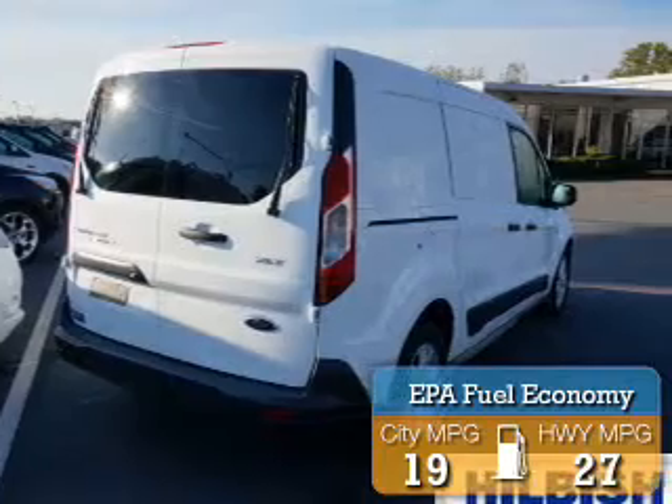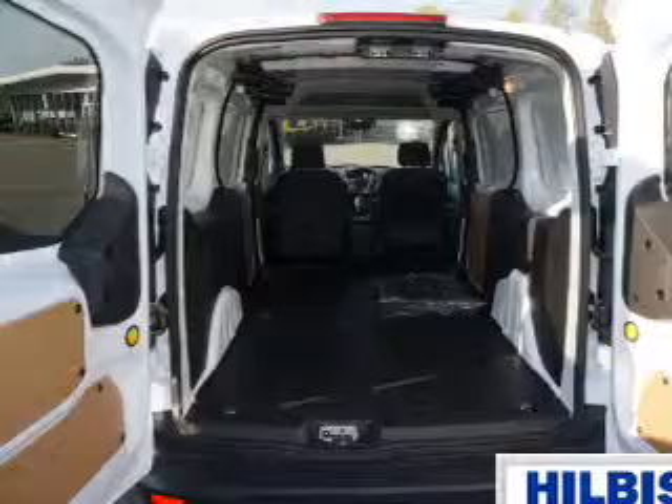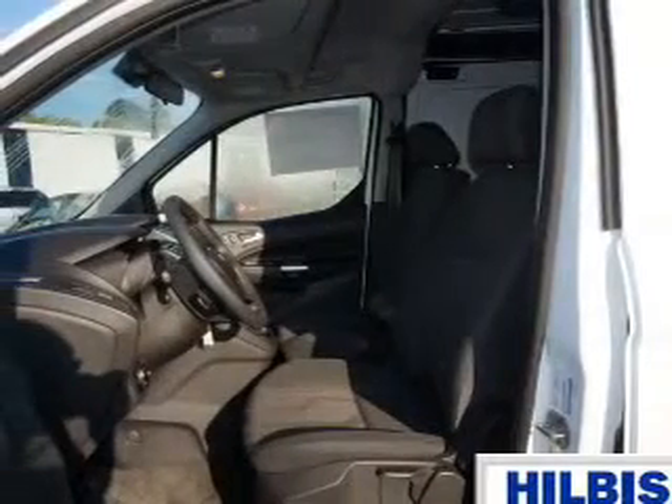Great fuel efficiency saves you money by requiring fewer trips to the gas station. The features include keyless entry, independent suspension, brake assist, traction control, and stability control.